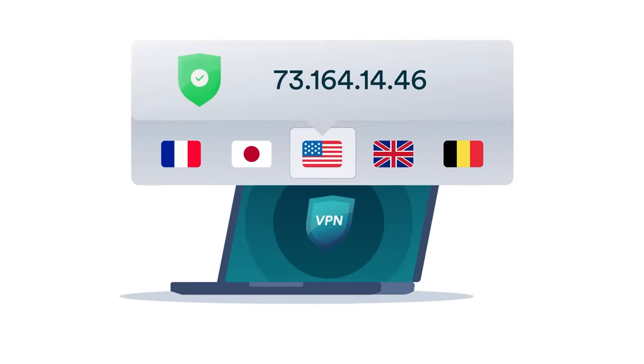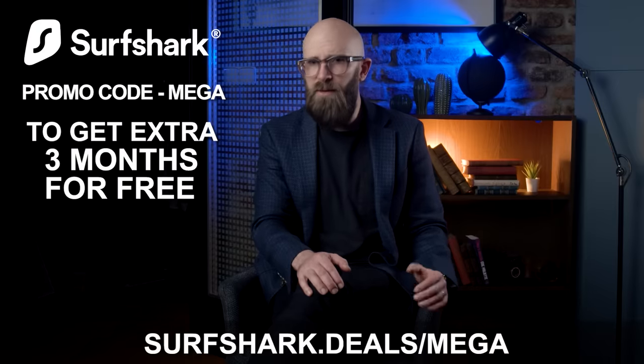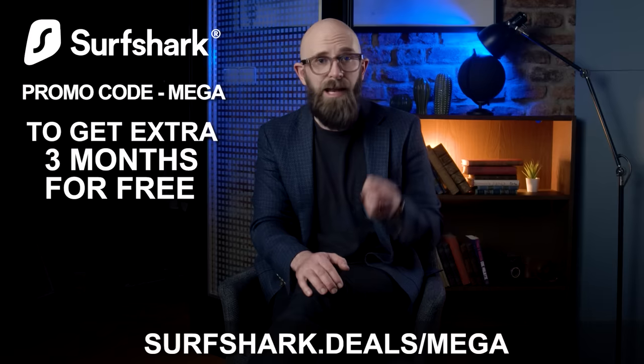A quick word from our sponsor, Surfshark VPN. Whether you're traveling and want to watch Netflix content unavailable in your region, or simply want to browse securely, Surfshark has you covered. Just open the app, tap connect, and change your virtual location to access content from anywhere in the world. Surfshark keeps your data encrypted and safe. Use promo code MEGA for three months free at surfshark.deals/mega.